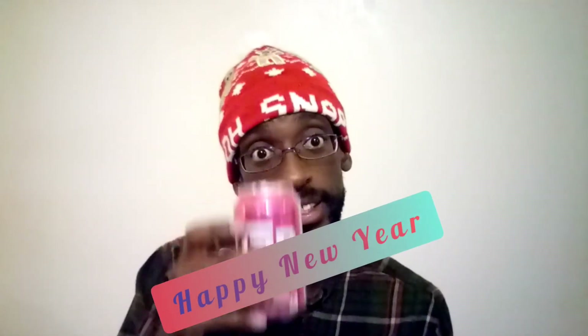Cheers to the New Year, and I'll see y'all next year. Y'all still here? You need to go get y'all a glass real quick, you know what I'm saying.